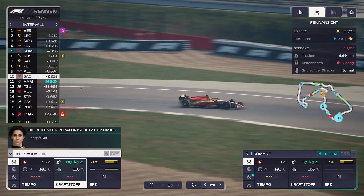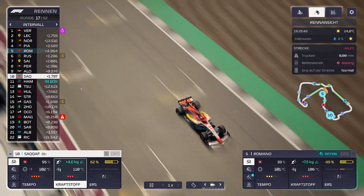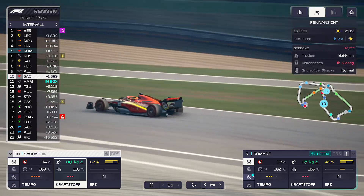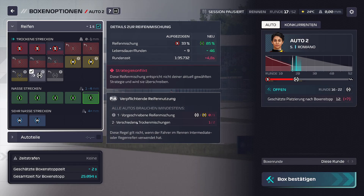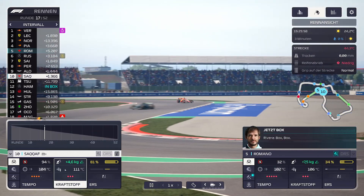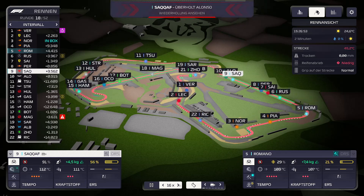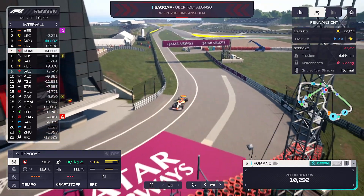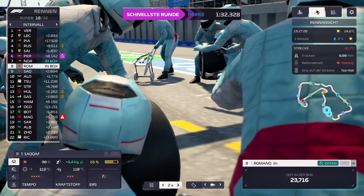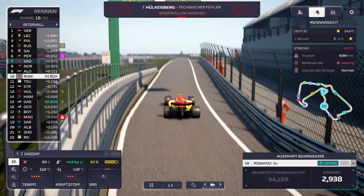SACAF ist zwei Sekunden hinter Alonso. Hamilton ist jetzt gerade in der Box. Romano ist noch auf Platz 5, muss aber demnächst in die Box. Wie weit hat sie noch – 4 Kilometer bis zur Einfahrt? Dann gehst du jetzt in die Box, Mädel. Hol dir die harten Reifen und hau dann nochmal ordentlich rein. Die Boxenstoppzeit ist 2,9 – wieso ist unsere Crew so schlecht?